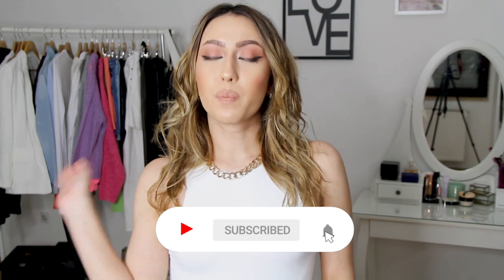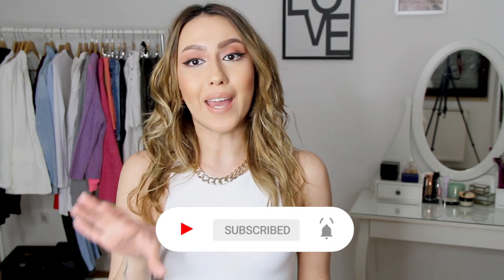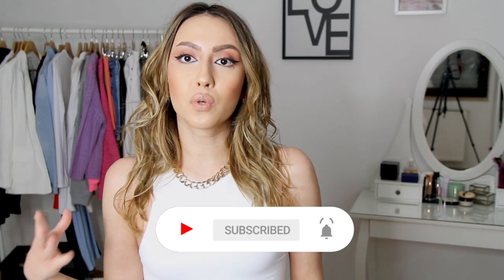This time we're going to be styling white sweatpants. If you guys watched my Boohoo haul, I did get myself white sweatpants from Boohoo.